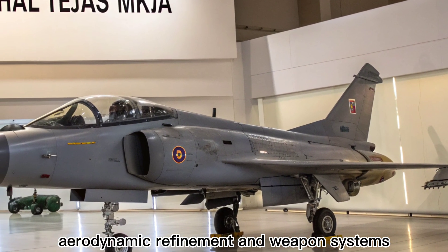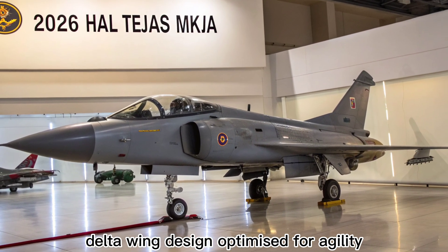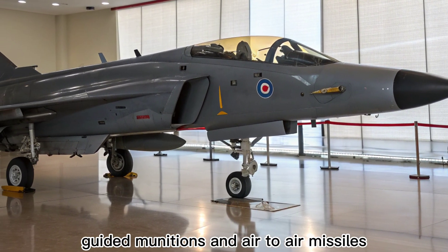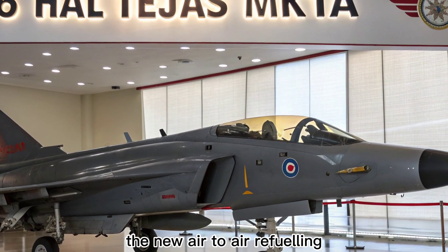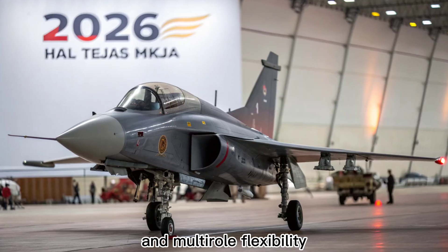Aerodynamic refinement and weapon systems. The Tejas MK1A maintains its lightweight delta wing design, optimized for agility and high angle of attack performance. It can carry a wider variety of precision-guided munitions and air-to-air missiles like the IWER and Astra, along with smart bombs and standoff weapons. The new air-to-air refueling probe and increased payload capacity make the MK1A suitable for extended missions and multi-role flexibility.